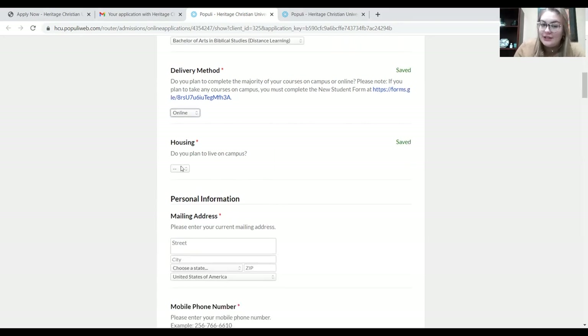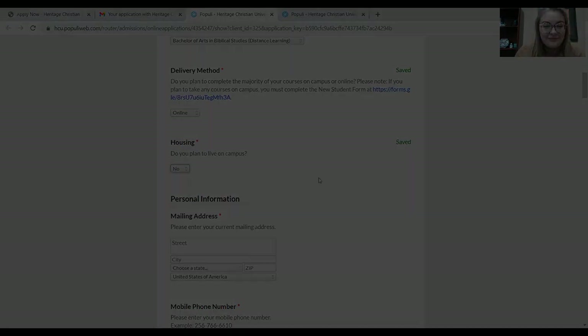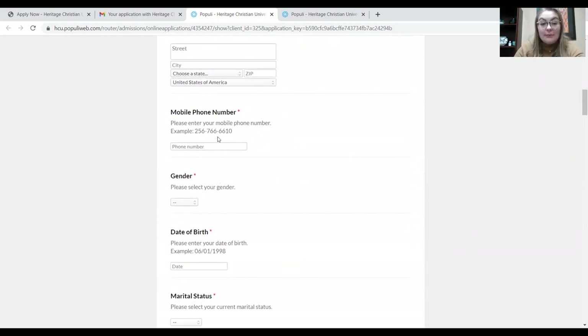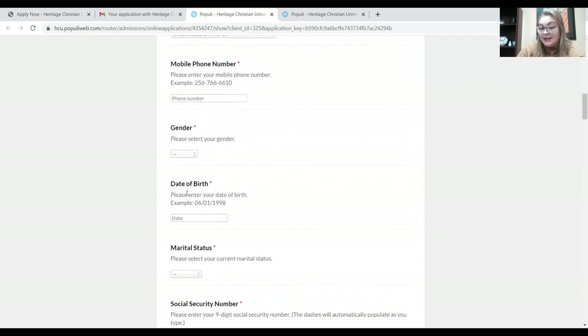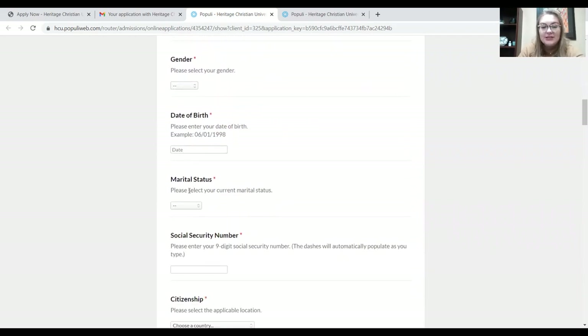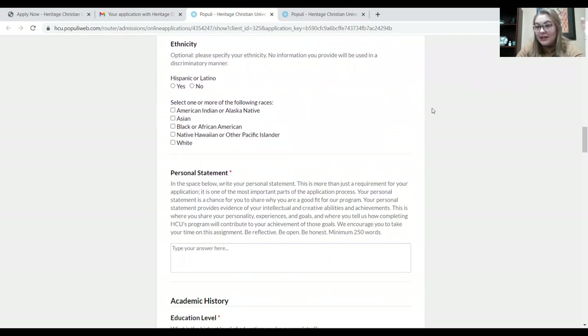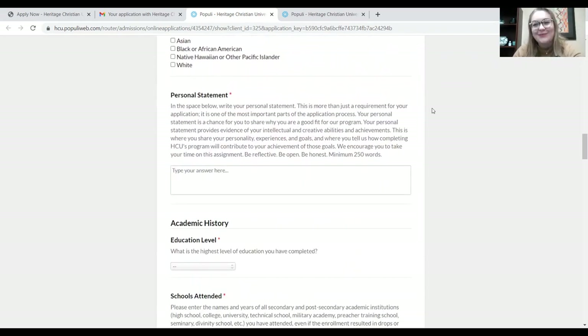And then, housing — do you plan to live on campus? Yes or no? Pretty simple. The rest of this information is just your generic personal information: mailing address, phone number, gender, date of birth, marital status — that's for statistical purposes — social security number, your citizenship, and ethnicity.